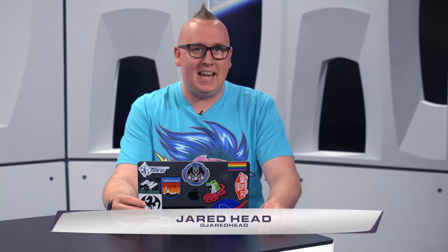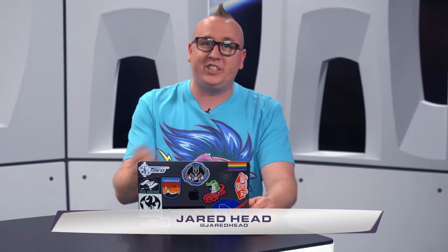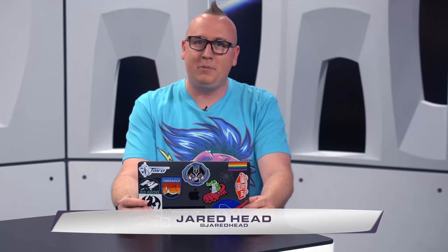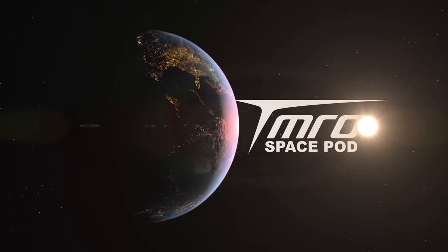Missions to other planets generate large amounts of data, and as time goes on, our ability to process that data becomes a lot better. And that allows us to go back, look at that data, and maybe find some surprises that we weren't expecting. And this is your SpacePod for Thursday, May 24th, 2018.